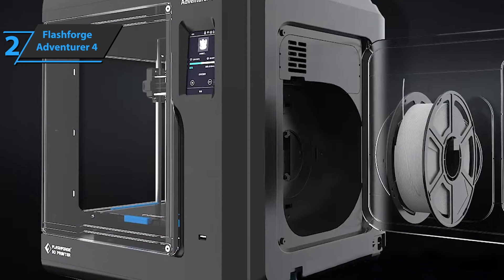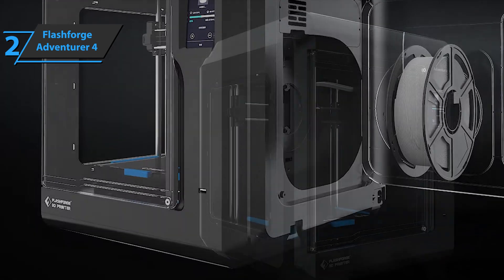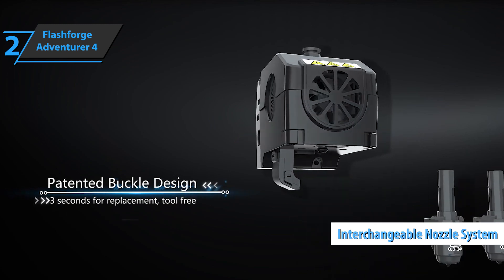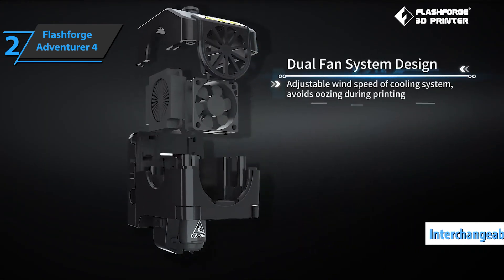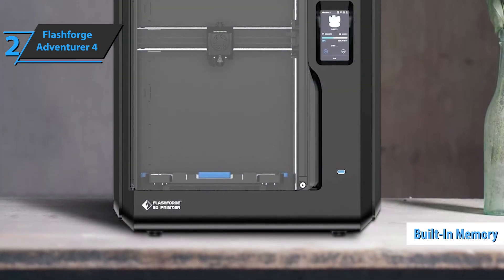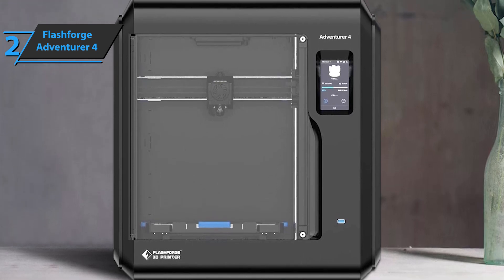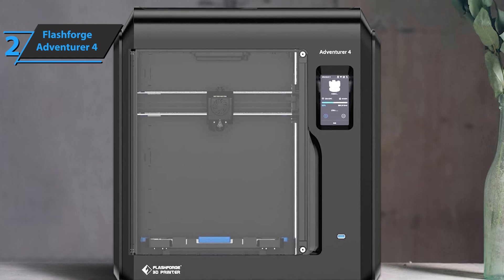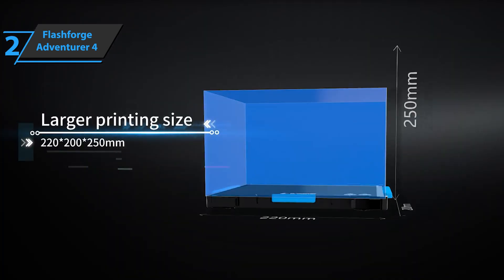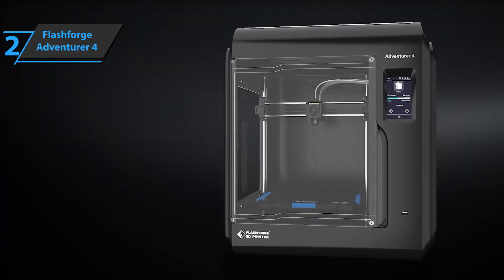An additional build plate is included, allowing you to grab the finished plate, replace it with a clean one, and press print again. The latest feature on the Adventurer 4 is the interchangeable nozzle system — each nozzle is a separate unit that you can easily remove and replace. This 3D printer has built-in memory, so Wi-Fi sends the file directly where needed, reducing the possibility of errors caused by a bad connection. No matter what you throw at it, from complex landmark models to giant dragon sculptures that take up the entire build volume, the printer will spit out a large, quality print. This is a quality product, and all we can do is recommend it.